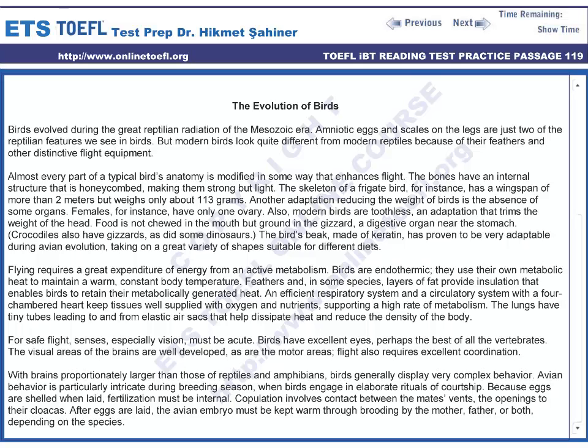Another adaptation reducing the weight of birds is the absence of some organs — females, for instance, have only one ovary. Also, modern birds are toothless, an adaptation that trims the weight of the head. Food is not chewed in the mouth but ground in the gizzard, a digestive organ near the stomach. Crocodiles also have gizzards, as did some dinosaurs.